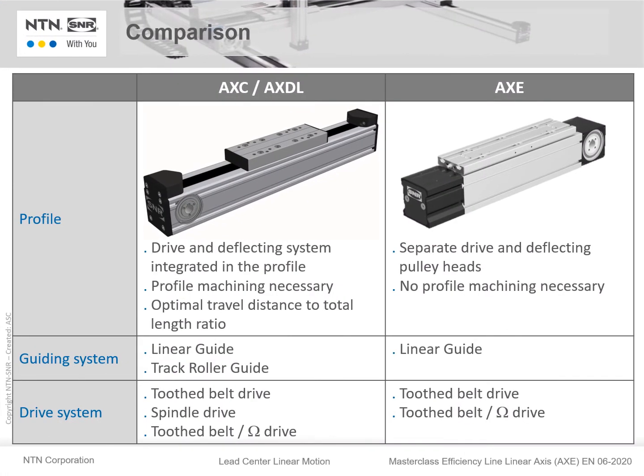The comparison between our existing range AXE, AXDL, and AXE starts with the profile. AXE and AXDL have a machined profile with integrated deflection system and drive system — the advantage is the optimal travel distance to total length ratio. AXE has separate drive and deflection pulley heads, and no machining of the profile is necessary. Both versions use linear guides as a guiding system, and the AXE/AXDL series has additional track roller guides. For the drive system, tooth belt drive and tooth belt omega drive are available for both versions, and additionally for AXE/AXDL there is a spindle drive axis.